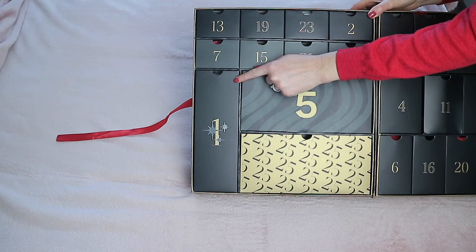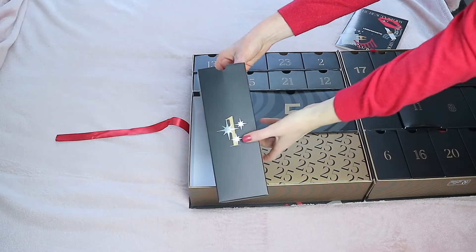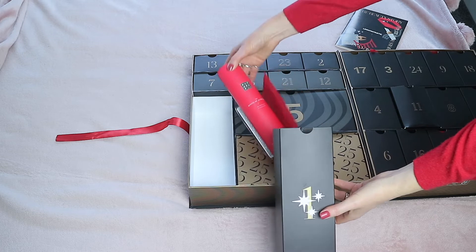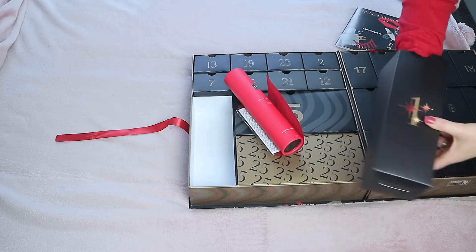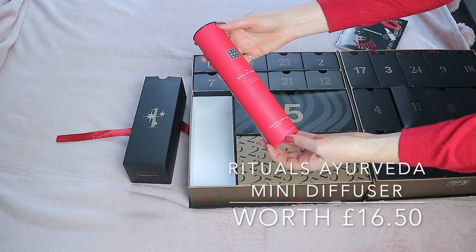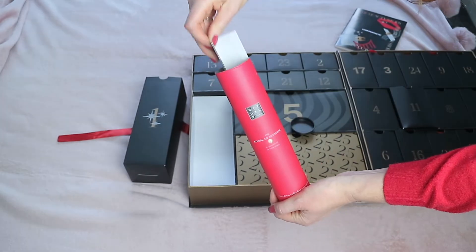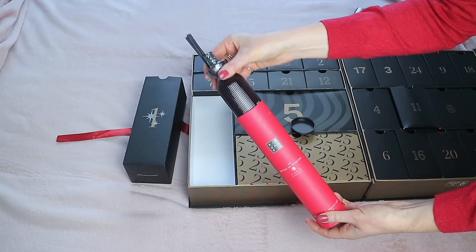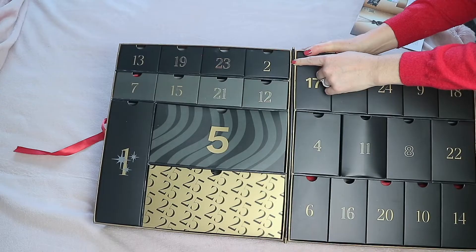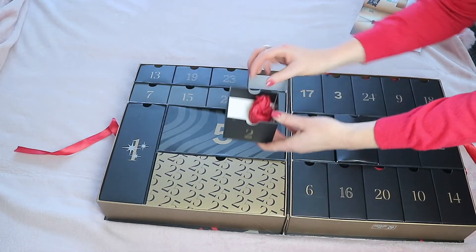Number one is over here and it's quite a big box. I can definitely smell some sort of fragrance. This is the Rituals Ayurveda mini diffuser worth 16 pounds 50, with a Roses from India fragrance — Indian rose and sweet almond oil. Day two is up at the top and is a smaller box.